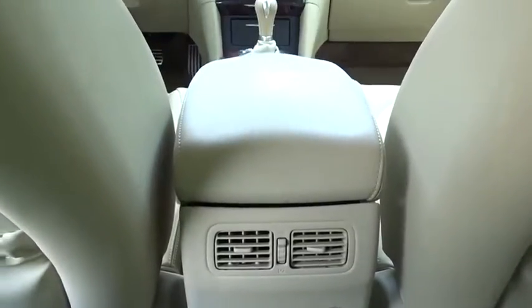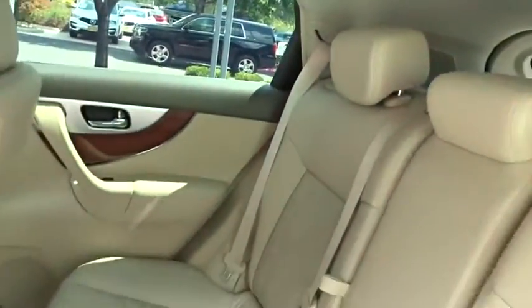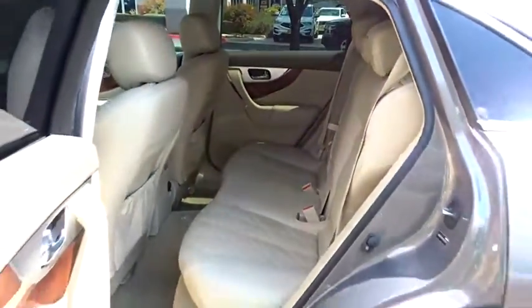Auto-dimming rear-view mirror, keyless start, cruise control, four-wheel disc brakes, aluminum wheels, hard disk drive media storage, AM-FM stereo radio.